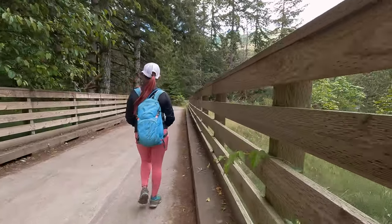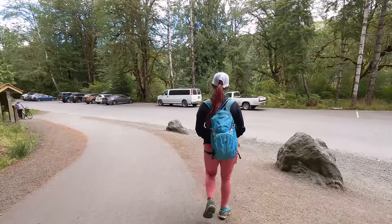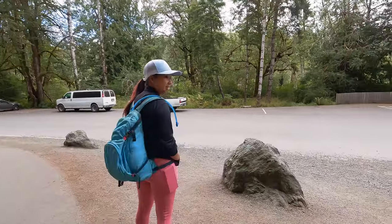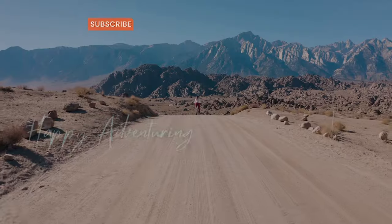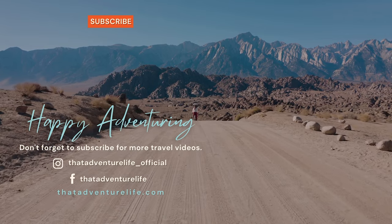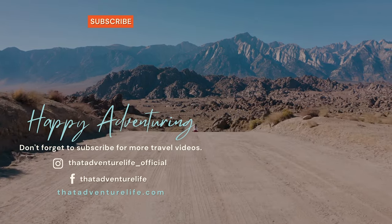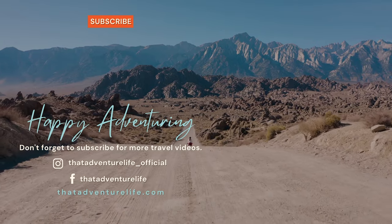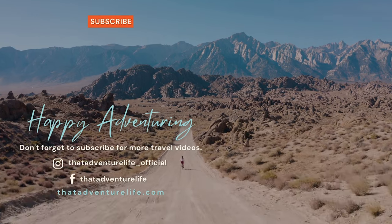And that is going to do it for our video about our hike on the Spruce Railroad to the Devil's Punchbowl. It's a super easy hike with a really nice payoff. We hope you enjoyed the video — be sure to subscribe and hit that bell because we have a ton of awesome stuff on the way. And for all the information about this hike as well as other awesome adventures in Washington, head on over to ThatAdventureLife.com.